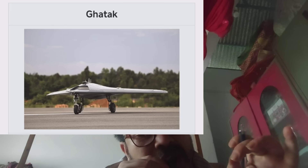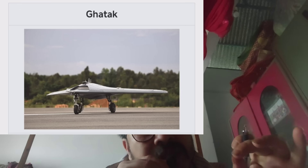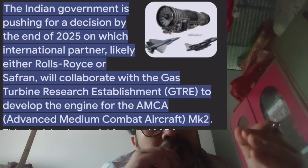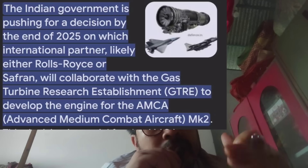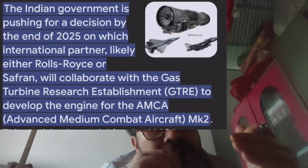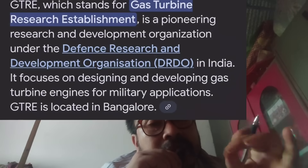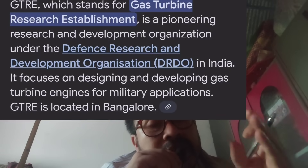India's IUSAB — Indian Unmanned Strike Air Vehicle — is a drone program. In the United Kingdom, the Rolls-Royce company is involved. The GTRE (Gas Turbine Research Establishment), headquartered in Bangalore, is a key part of this engine development.